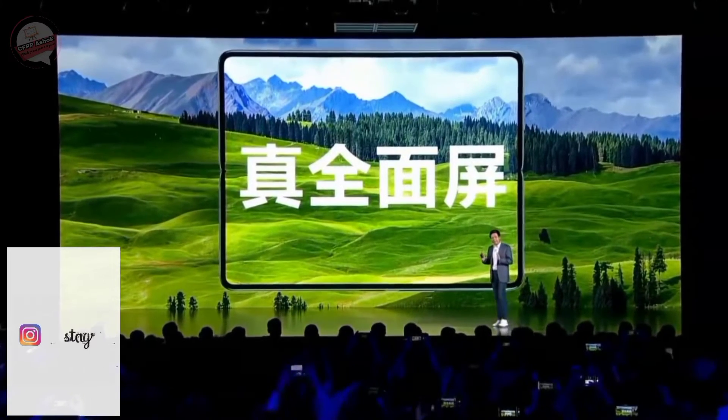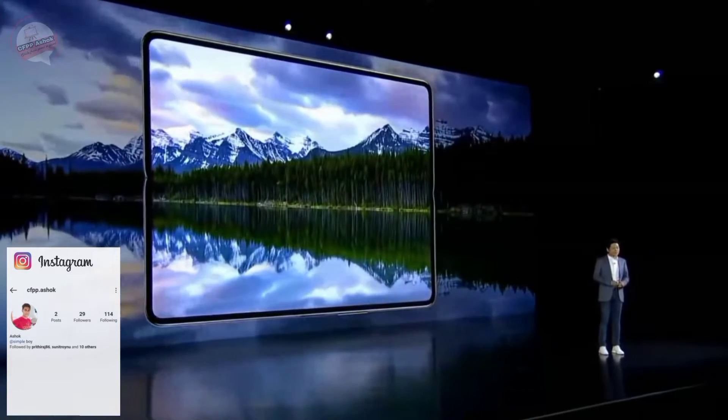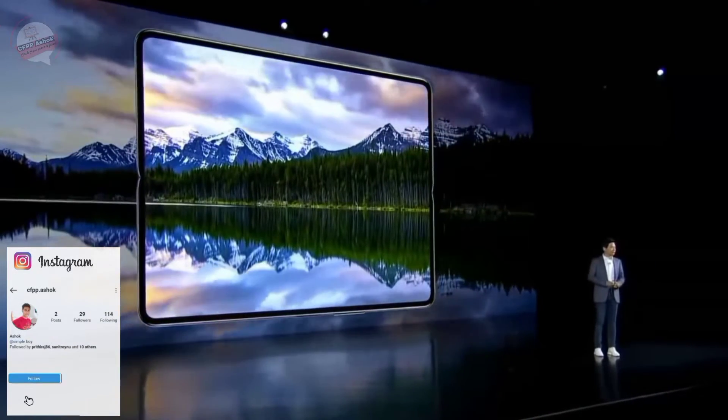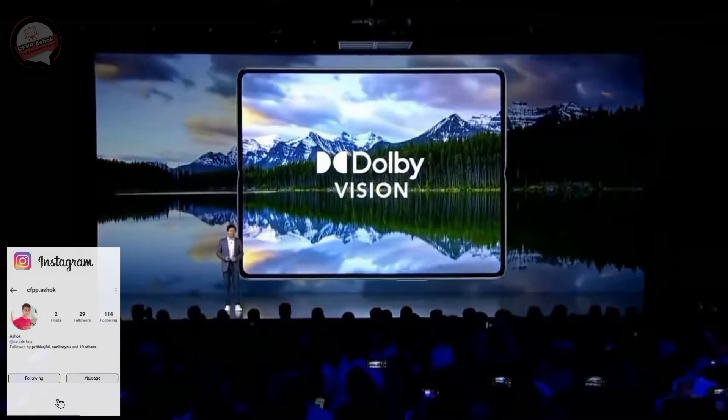This is a true full display, and this display is 8.01 inches — very large. So a very good viewing experience. When you watch video it is very good to use it to watch videos.